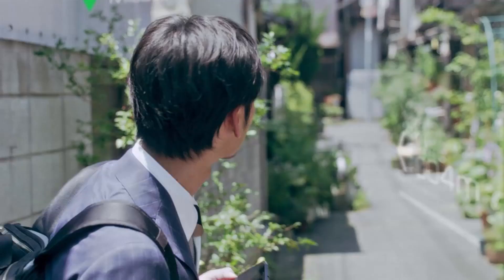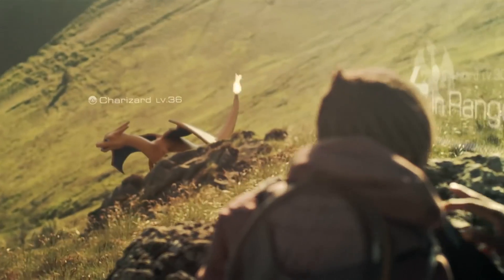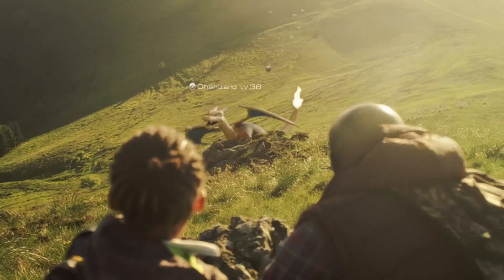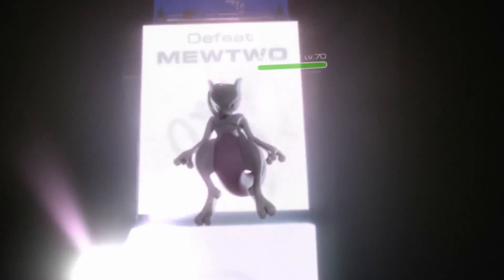In case you haven't been online in the last two weeks, Pokemon Go is the latest game from Nintendo and the latest Pokemon game from the Pokemon Company. It uses a combination of geographical locations, augmented reality, and community goals to encourage players all over the world to wander across the land, searching far and wide for Pokemon to add to their collection. But how does the game work?